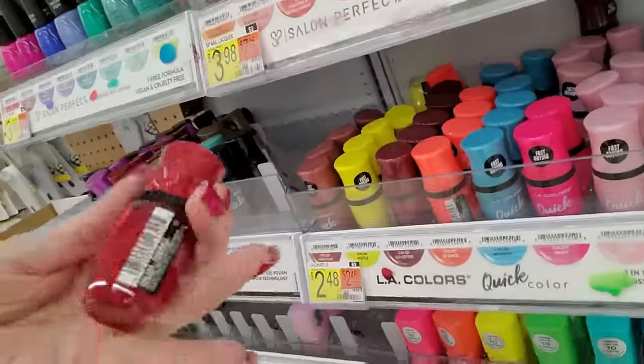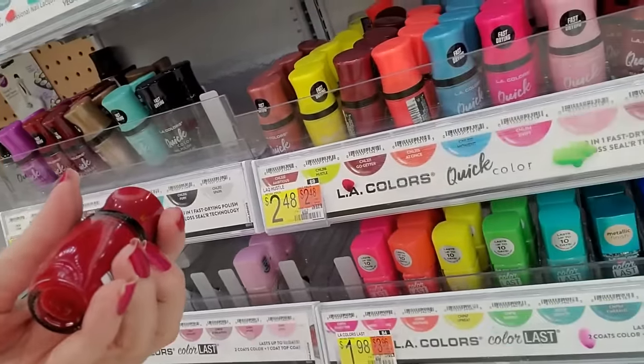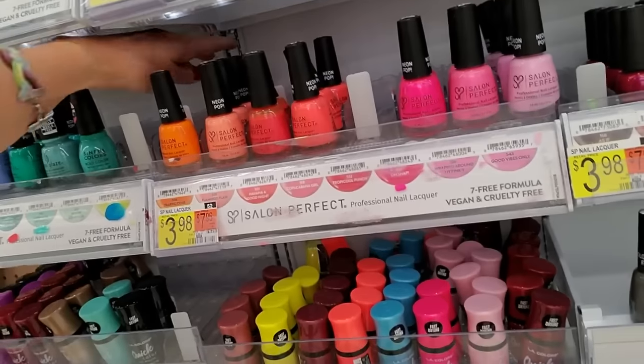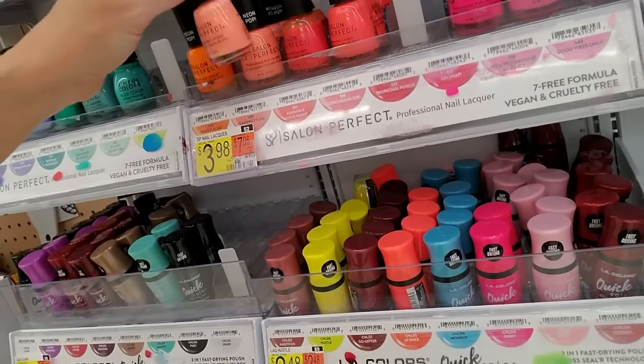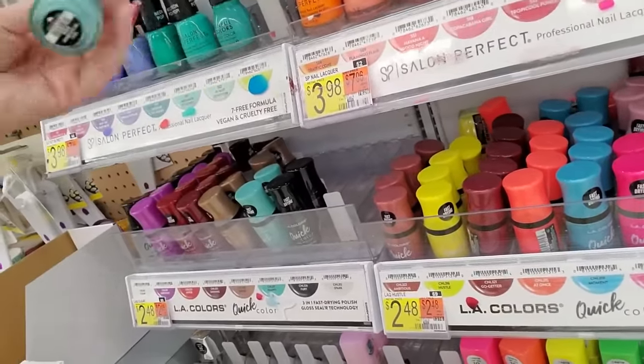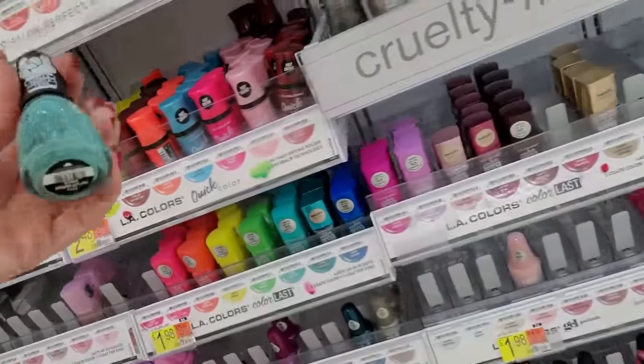That's Fireball — that's a nice one. Fireball is full, I've got no room for that one. Flamingo Flare. There's another one of these Trolls colors.